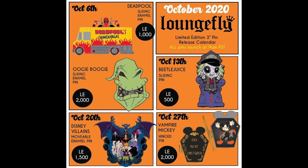Skipping over the second week — that's a Beetlejuice pin — but coming back on October 20th is a Disney Villains pin, and this thing looks incredible. Chernabog is featured in the background, and then you have Maleficent, Jafar, Hades, Captain Hook, Cruella de Vil, Evil Queen, and Ursula. That is a spectacular-looking pin, limited edition 1500.